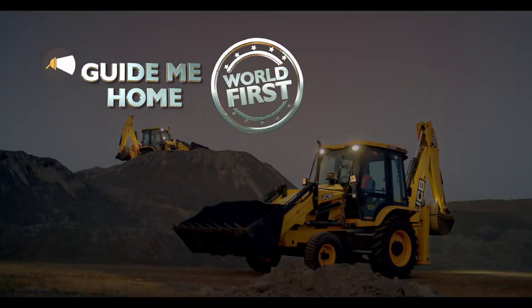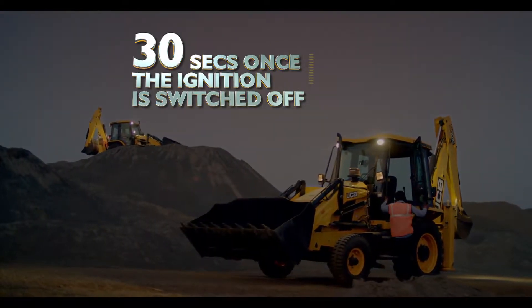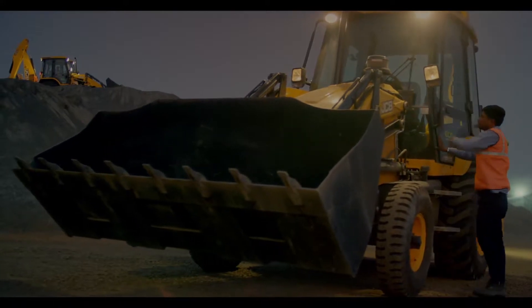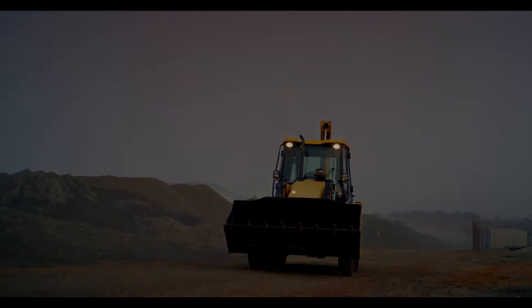Guide Me Home: the machine's external lights stay on for 30 seconds once the ignition is switched off after parking. This assists the operator to find his way out of the site.